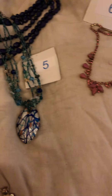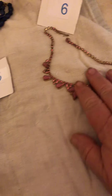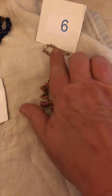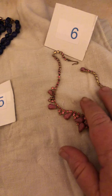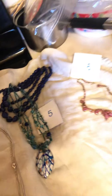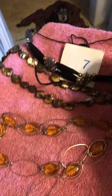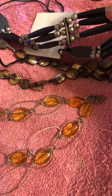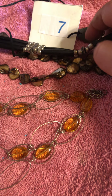Number six, I know, is by itself, but it is a very vintage statement choker-type necklace. It has the shepherd's hook, so that's number six by itself.